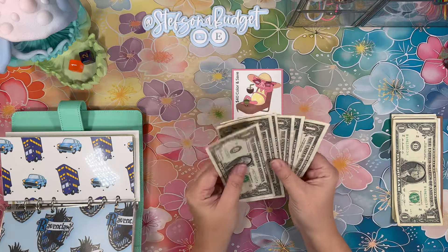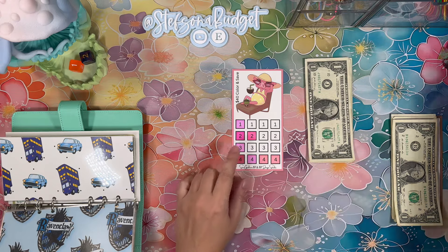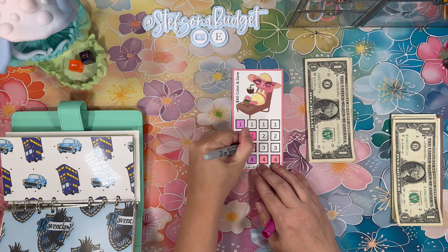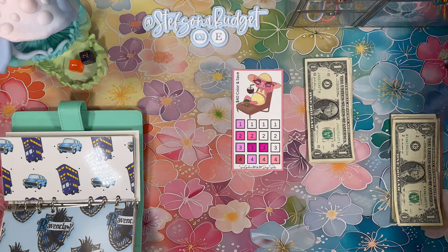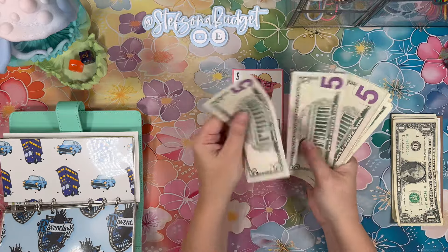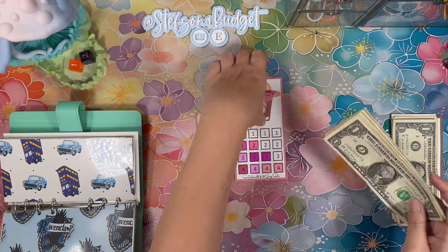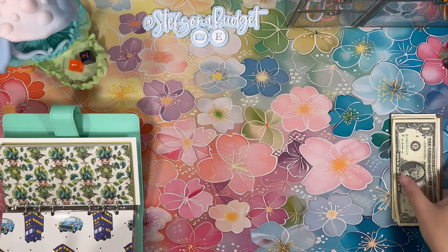Miss Georgette got six dollars today, so we can color in two of our three-dollar spaces. Georgette is going to our car maintenance sinking fund. Six more dollars into this challenge — it now has $30 in it.